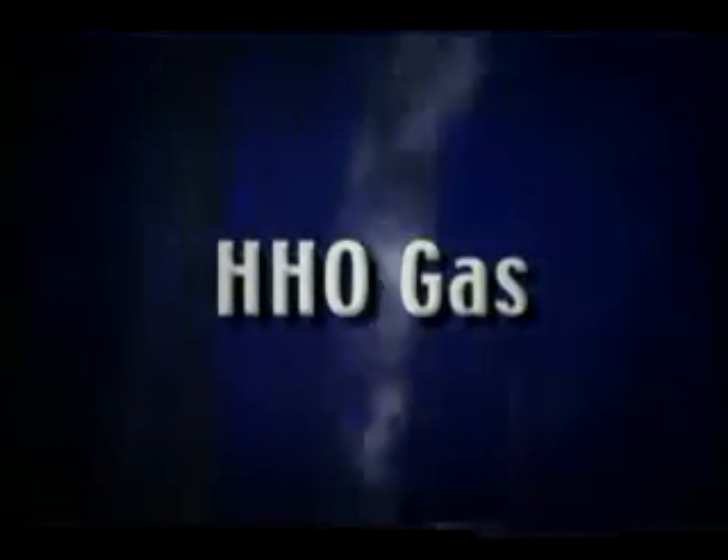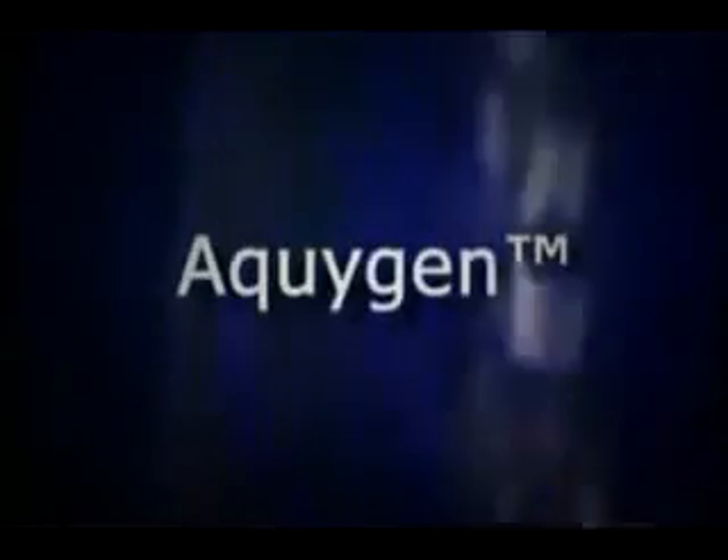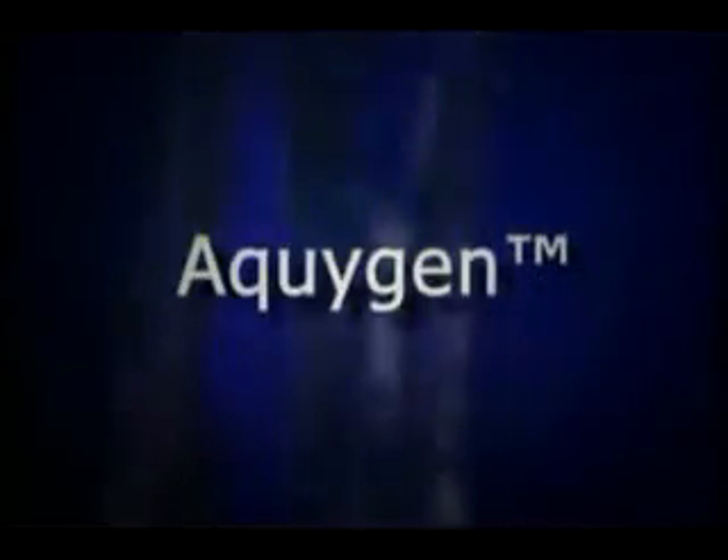The nice part about it is this vehicle is ready today, not 30 years down the line with the fuel cell. HHO gas — it's here, it's now, it's evolutionary. HHO gas is now being marketed to the public as Aquagen.